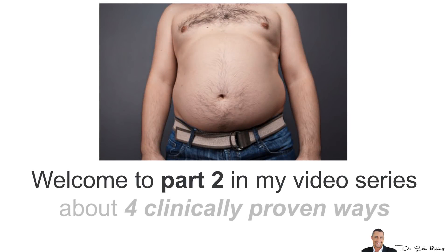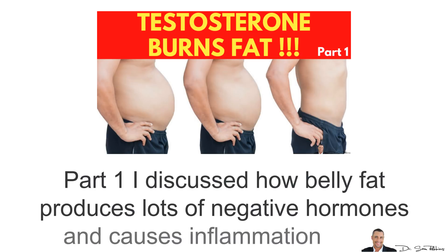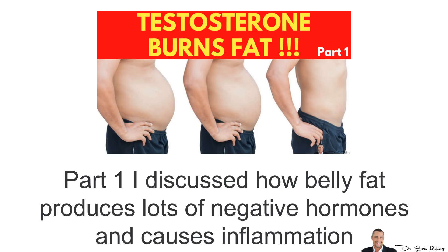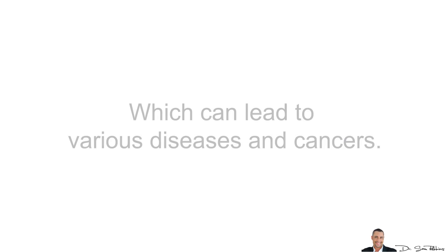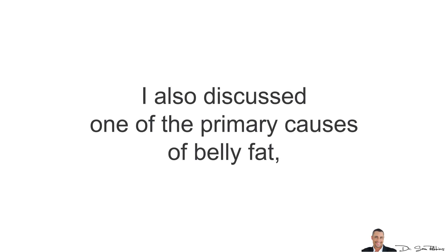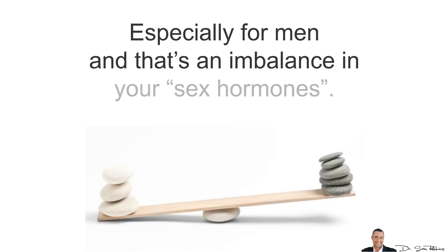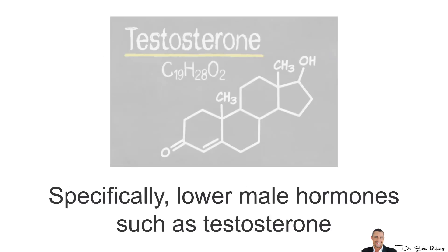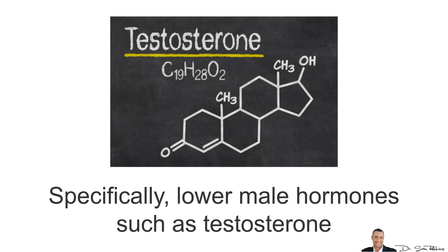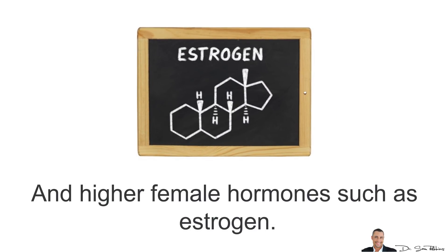Welcome to Part 2 of my video series about 4 Clinically Proven Ways to Burn Belly Fat. In Part 1, I discussed how belly fat produces lots of negative hormones which can cause inflammation and lead to various diseases and cancers. I also discussed one of the primary causes of belly fat, especially in men, and that's an imbalance in your sex hormones — specifically lower male hormones such as testosterone and higher female hormones such as estrogen.